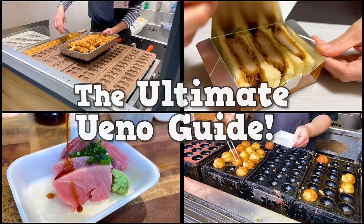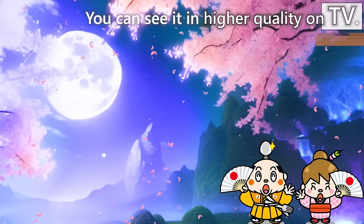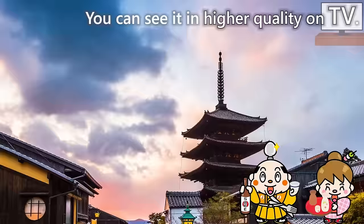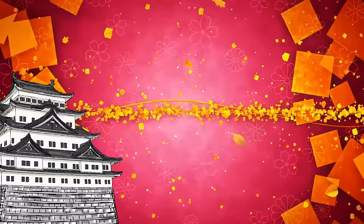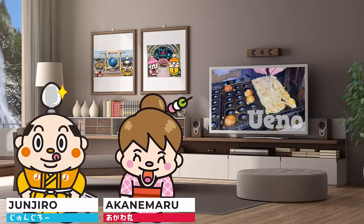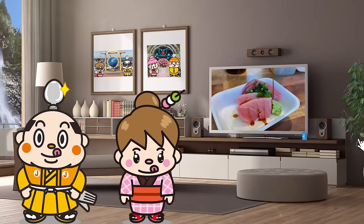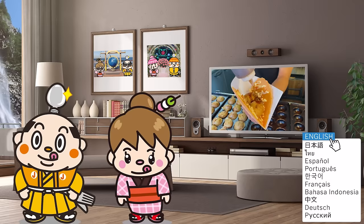Welcome to the Ultimate Ueno Guide with 44 food recommendations on the Samurai Junjiro Channel. Hi, I'm Akane Maru, born and raised in Japan. This video is about street food in Ueno. We'll introduce 44 foods, including classic sweets and highly popular seafood. We'll share a lot of information that hasn't been covered on other YouTube channels, so don't miss it. Let's get started!